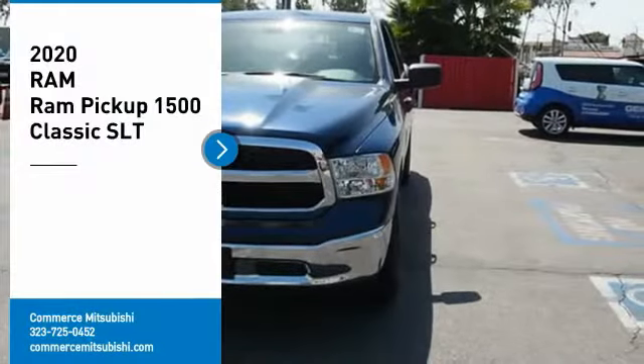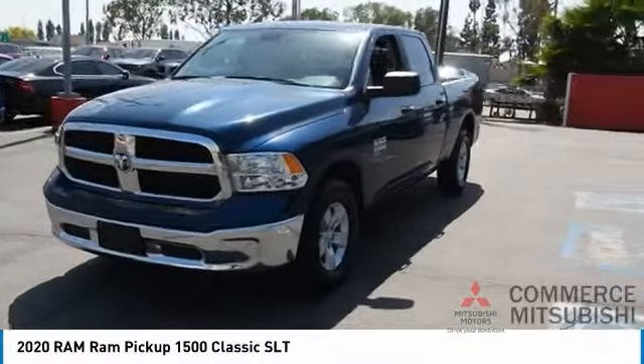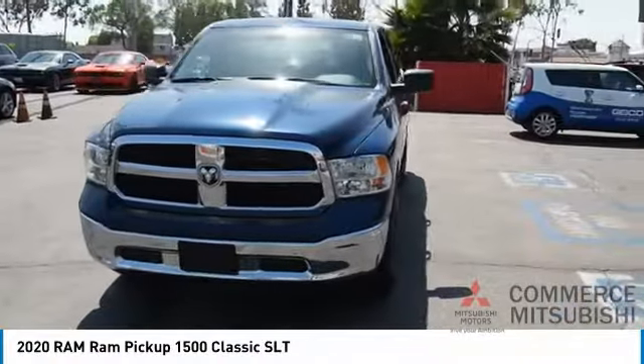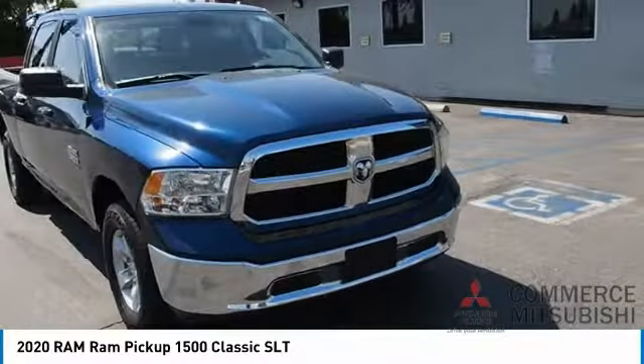You'll love this vehicle — it's a vehicle you'll want to take home. Call today and get in touch with the dealer directly and be the first person to open the vehicle's door. Here are some of this vehicle's great options.